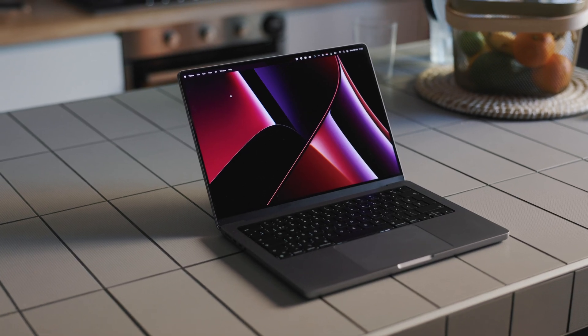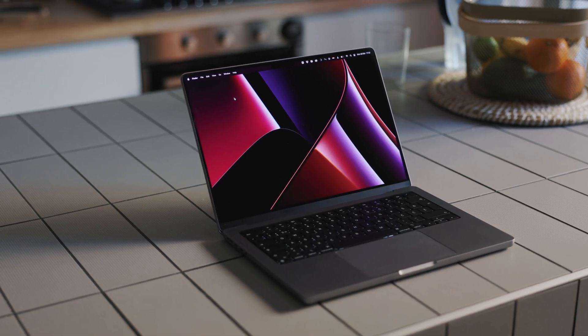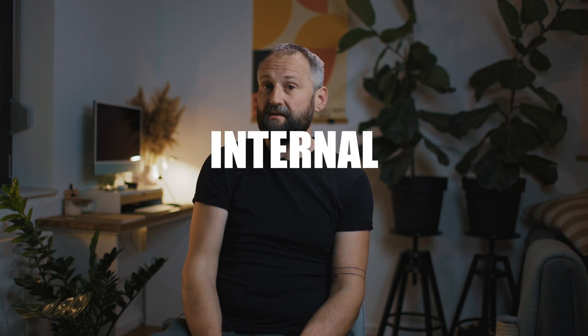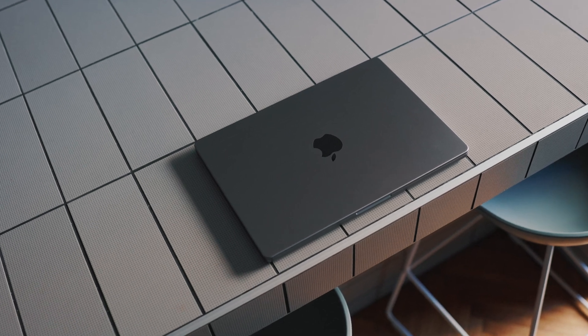Hi there, my name is Tomislav. I'm a professional photographer and filmmaker. In this video I'm going to share my thoughts about the 14-inch MacBook Pro with the Pro Max chip. It has a 32-core GPU and 64GB of RAM with 4TB of internal storage. It is in space gray color, and let's start.